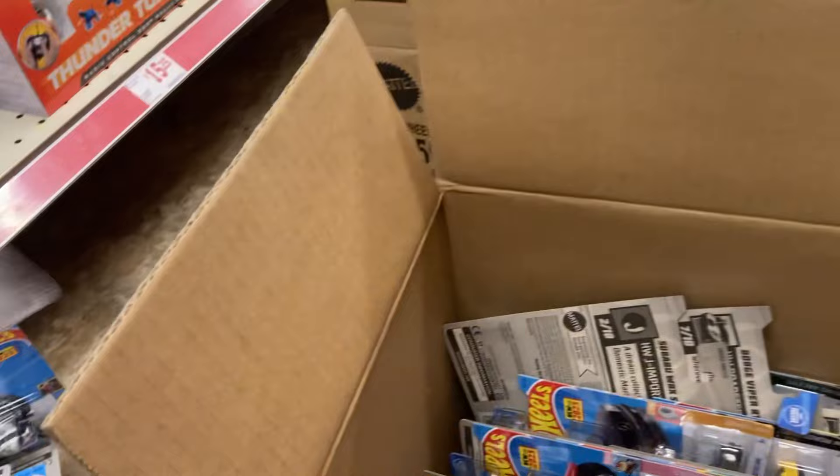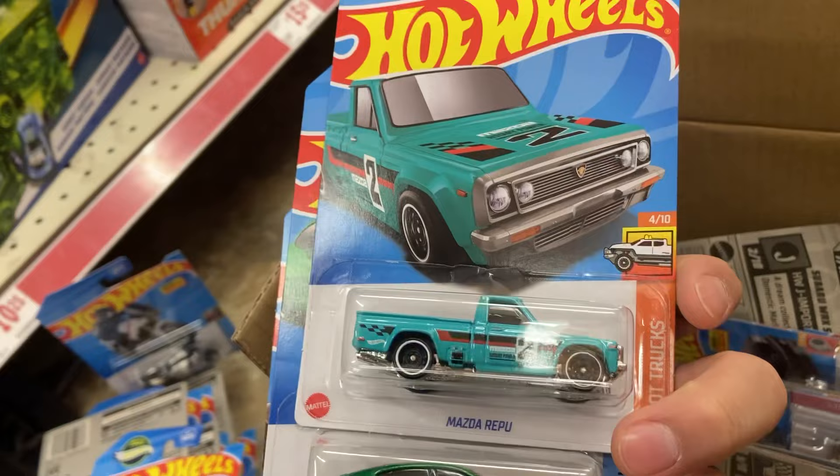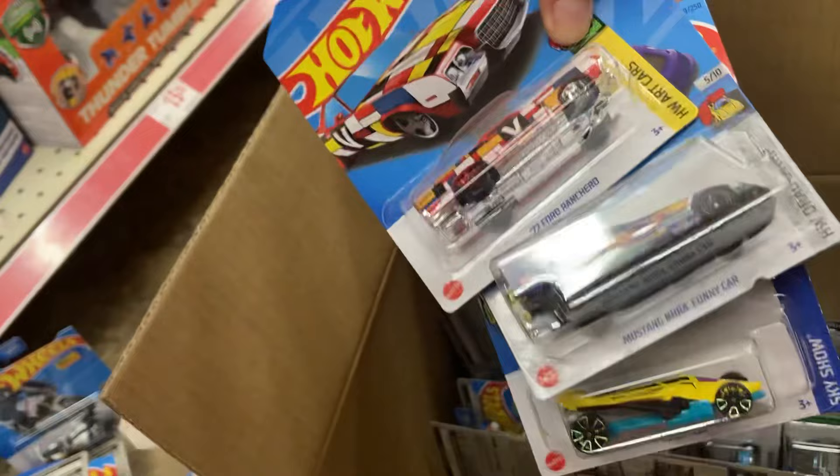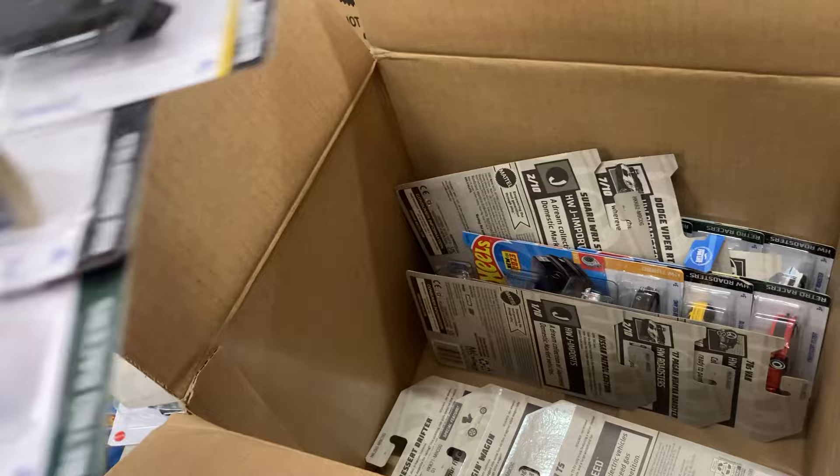Camaro, a Honda CRX — I'll take the Camaro and the Honda. I'll end up taking a few of these. The Mazda. Porsche. Mustang Funny Car. Another in charge.